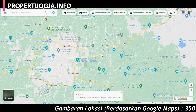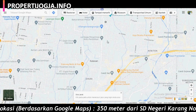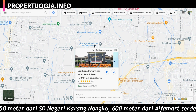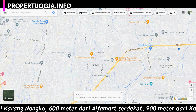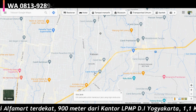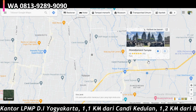Lewat Jalan Solo, Jalan Raya LPMP ke utara. Lokasi cukup strategis, dekat dengan kantor LPMP — lembaga penjaminan mutu pendidikan Yogyakarta — hanya 900 meteran saja. Kemudian untuk lokasi ini, dekat dengan beberapa candi, diantaranya Candi Kalasan, Candi Sambisari, Candi Kedulan, dan juga Candi Prambanan.